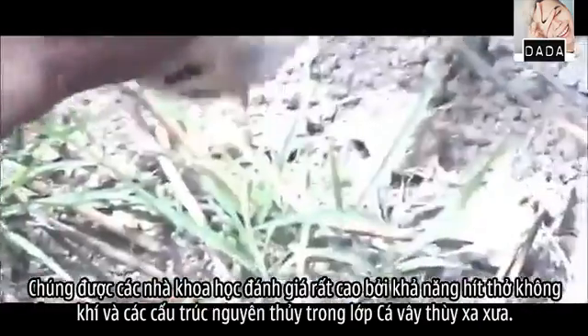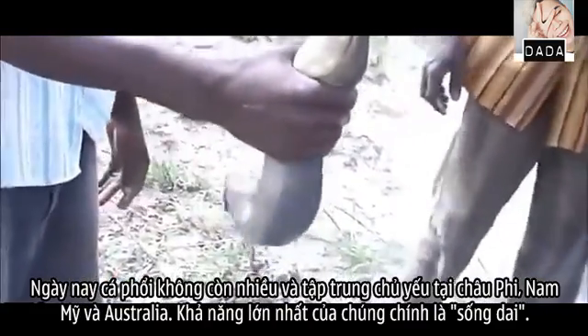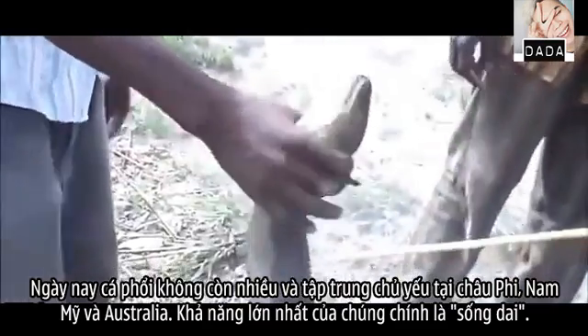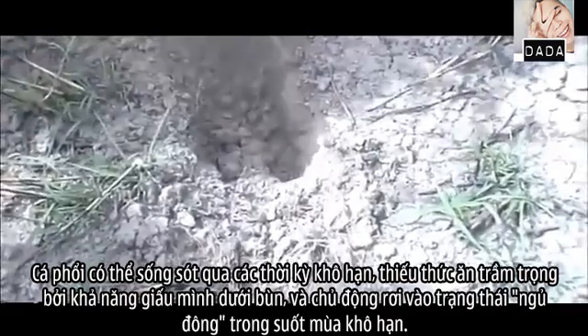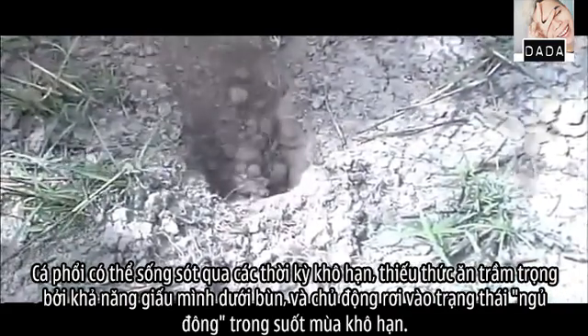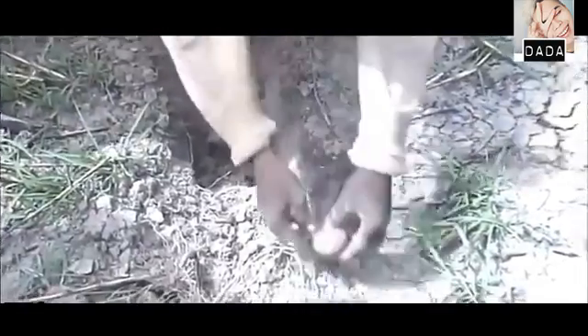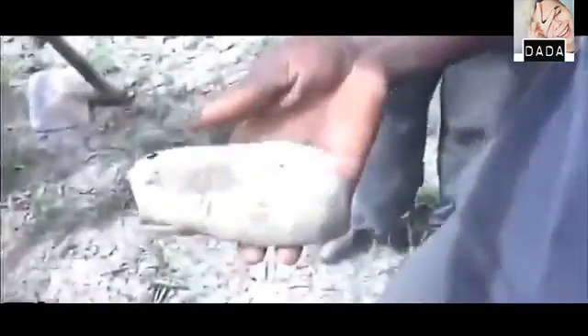Look at this! And look at the small legs! There it is! God is wonderful! Isn't that amazing? It's a small one! Look, it's like an egg!